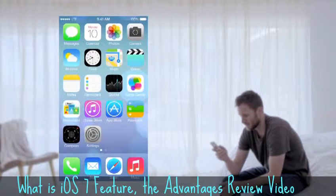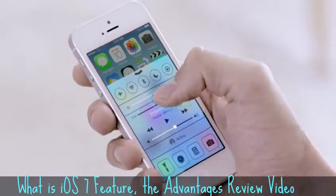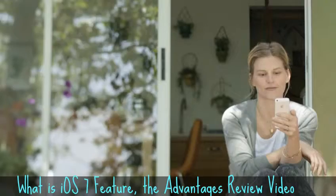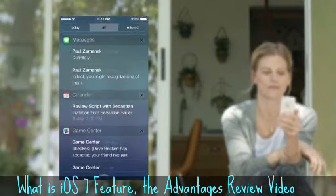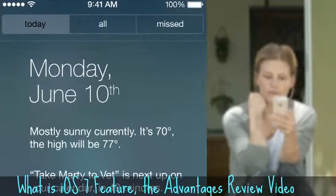Now, the controls you want to access quickly are all in one convenient place with Control Center. One swipe from any screen opens up a set of useful controls. And Notification Center is now available from the lock screen, with a new at-a-glance view of your day.